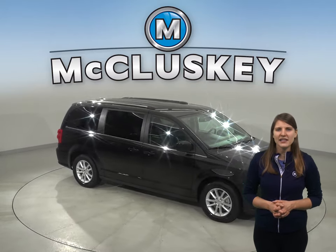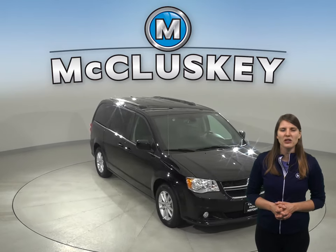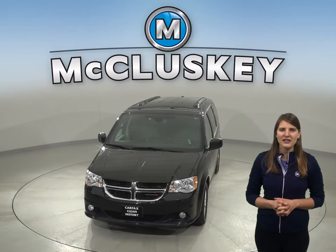This SUV comes equipped with a Sirius XM ready radio and a CD player, so you'll always find something to listen to on long road trips. See if this Dodge Grand Caravan is the one for you by taking it out on one of our free 48-hour test drives.